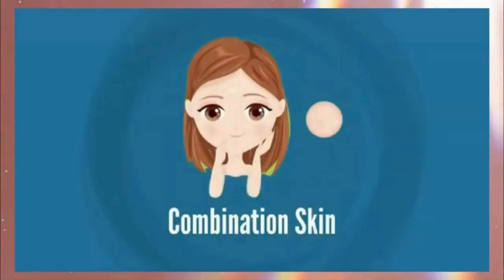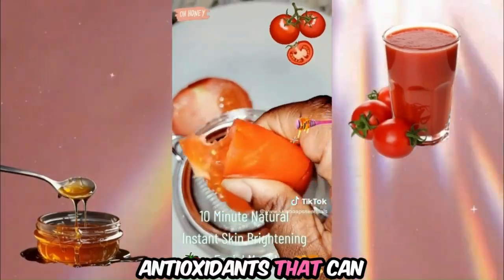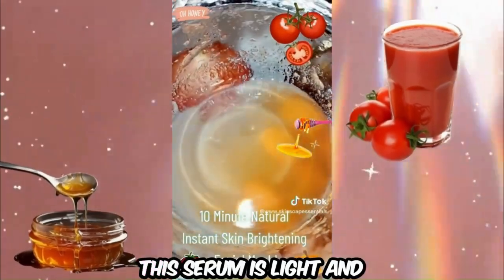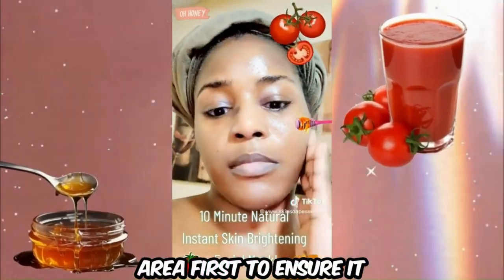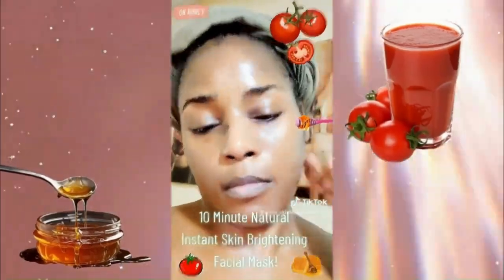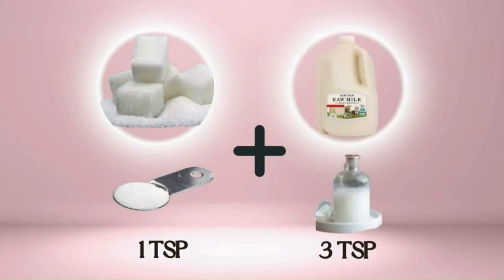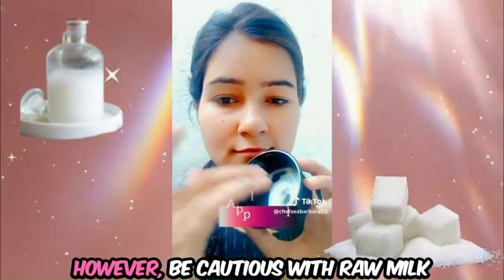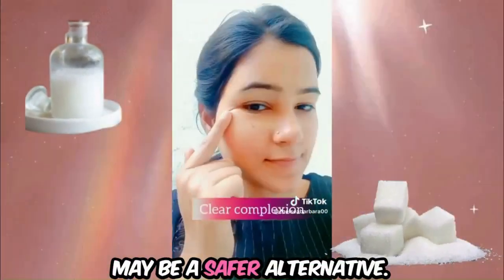For oily and combination skin, try the Brightening Honey Tomato Serum. Mix one teaspoon of tomato juice with one teaspoon of honey. Tomato juice contains antioxidants that can help with brightening, while honey provides hydration and has antibacterial properties. This serum is light and beneficial for oily skin, but test it on a small area first to ensure it doesn't cause irritation. For sensitive skin, consider the Sweet Milk Renewal Serum: combine one teaspoon of sugar with three teaspoons of raw milk. The sugar acts as a mild exfoliant and the milk soothes and hydrates the skin. Be cautious with raw milk due to potential bacterial contamination — pasteurized or powdered milk may be a safer alternative.